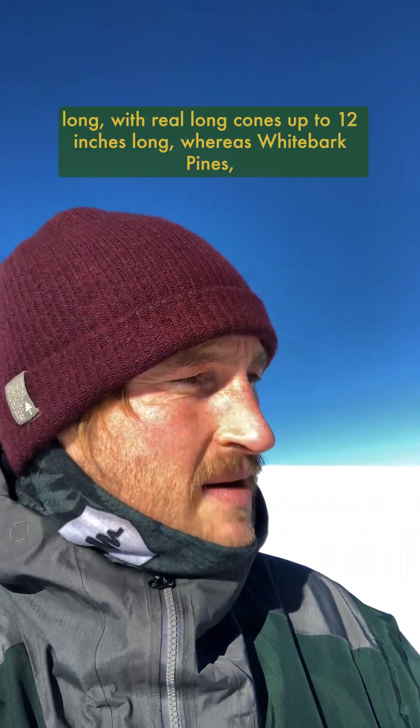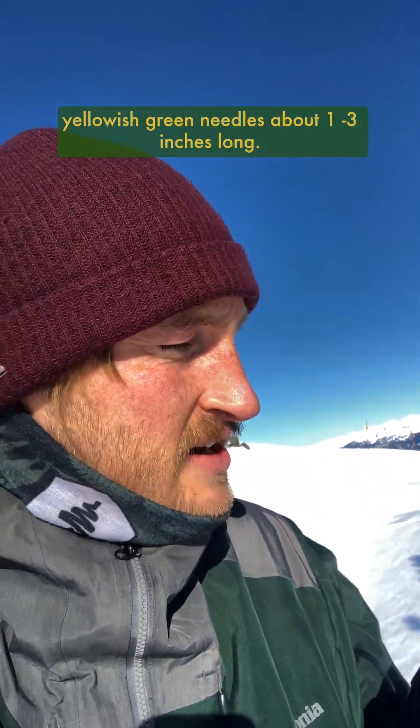Whereas whitebark pines, the cones get maybe four inches long and they have shorter yellowish-green needles about one to three inches long.